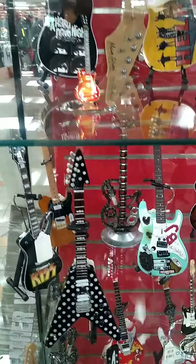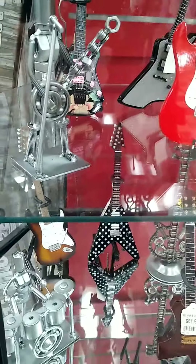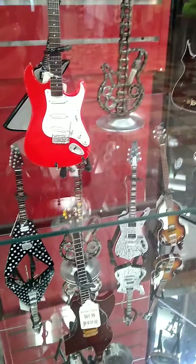They've got lots of miniature guitars here — because I know you love guitars, mom. But they don't have a Johnny Ramone one in here. Keep looking around — this is the gift shop.